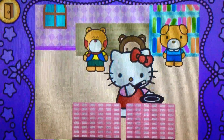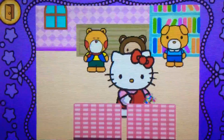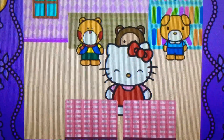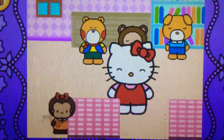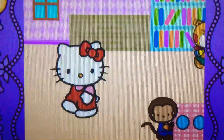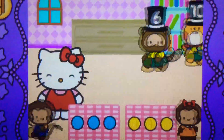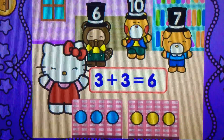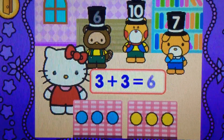Hocus pocus. What does six? Three plus three makes six.